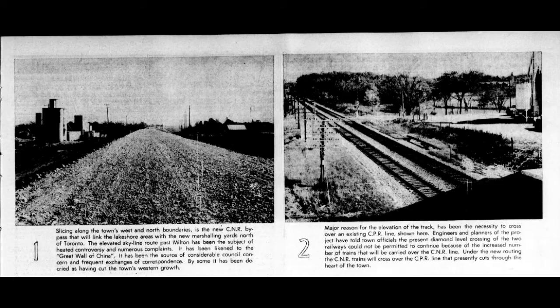A November 21st 1963 picture in the Canadian Champion shows progress of the line being completed through Milton. The first shot shows the right of way being graded, looking north with the Mill Towers near Bronte and Main Street — still there today but in poor shape, now closed. The next shot a bit further north shows the view from the berm looking down onto the CP main line going east towards Toronto through Milton, as the CN line would now go over the CP line instead of crossing it on a diamond.